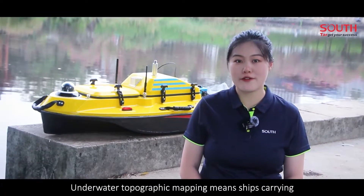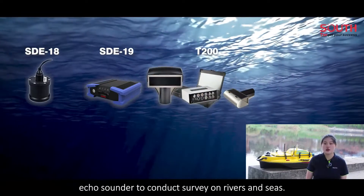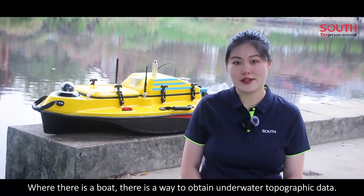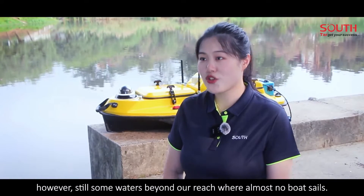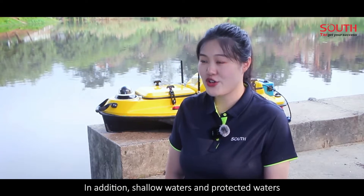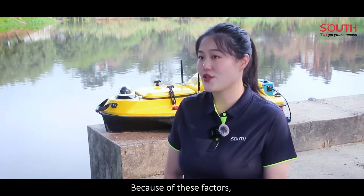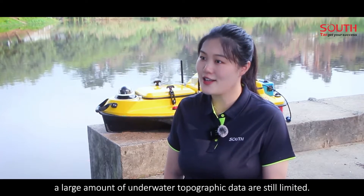Underwater topographic mapping means ships carrying a single-beam echo sounder or a multi-beam echo sounder to conduct surveys on rivers and seas. Where there is a boat, there is a way to obtain underwater topographic data. However, some waters are almost unreachable where no boat sails. In addition, shallow waters and protected waters could be inaccessible to ordinary vessels. Because of these factors, a large amount of underwater topographic data is still limited.